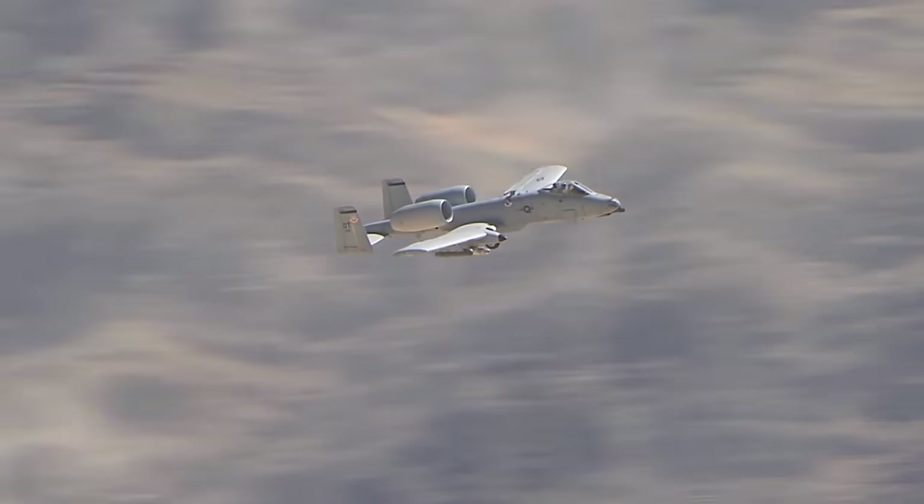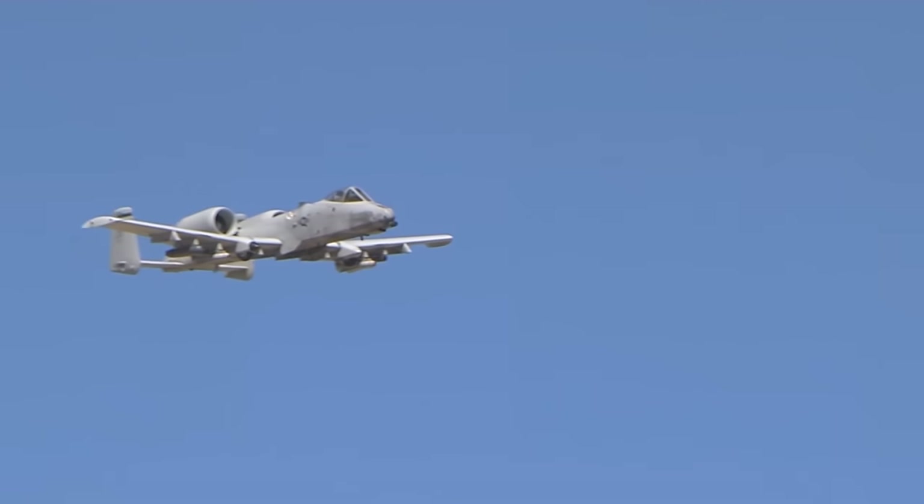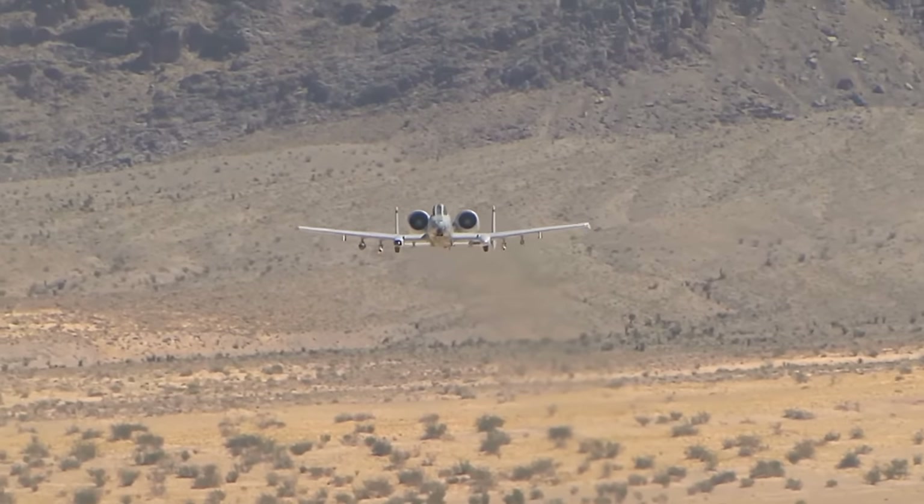But that doesn't mean you won't ever get what they call a 'squeaker' — a fighter that makes it through the combat air patrol and goes after the Warthog. In those circumstances, Warthog pilots have really only one option: their aircraft is far too slow to ever outrun a fighter bearing down on them, so you've got to turn and fight.